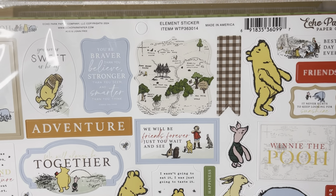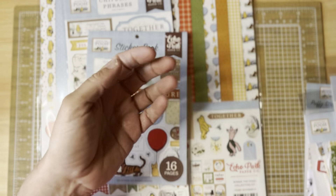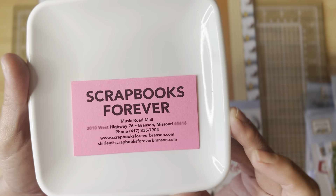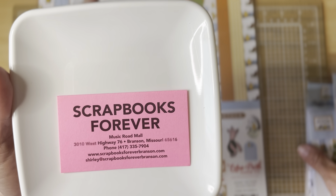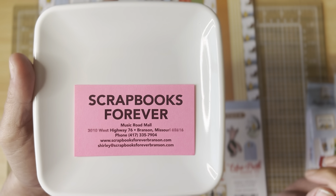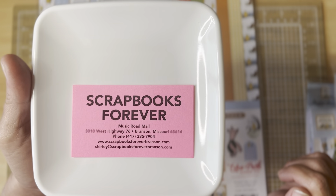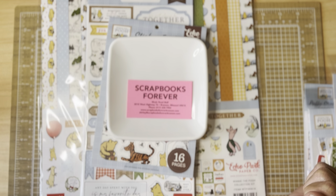Thank you so much for watching! If you're ever in the Branson, Missouri area I definitely recommend going into Scrapbooks Forever. They have such sweet ladies and the best customer service. It's a large store — they've got inks, sprays, glues, pins, magnets, a huge section of dies and stamp-and-die sets, and a whole room of paper where they sell individual sheets, paper packs, ephemera, stickers, brads, flat backs, and flowers. It's just such a neat store for crafters. Have a good afternoon and I will talk to you soon, bye bye!